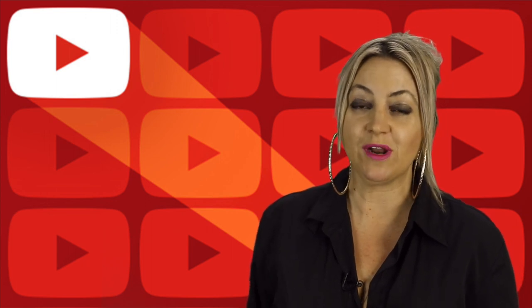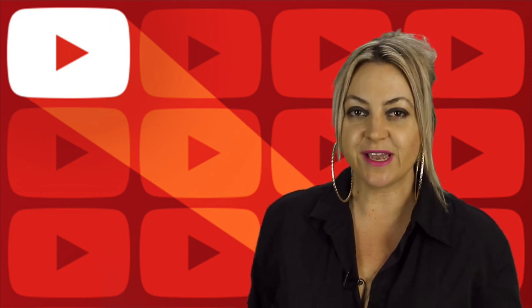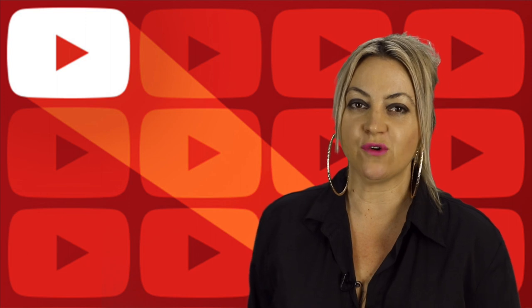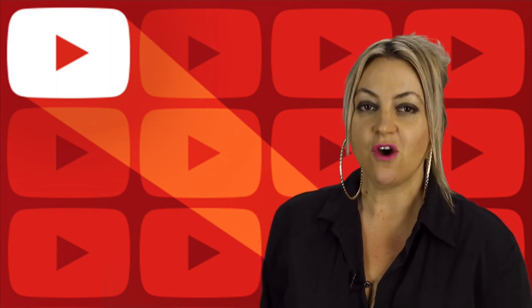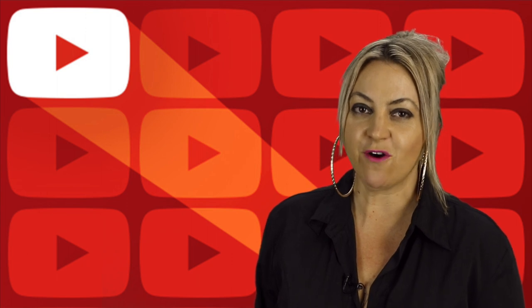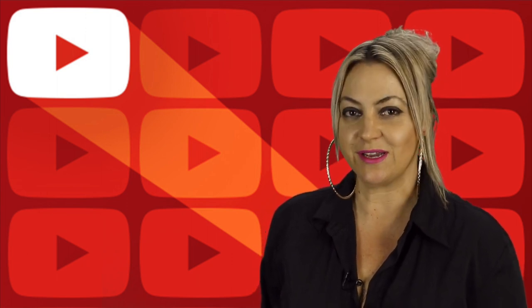I hope that's helped you decide what to look for when buying a tripod. Check out our reviews on this channel, and I'd love to hear from you what kind of tripod you enjoy using, or if this information has been helpful please share this video. See you next week.